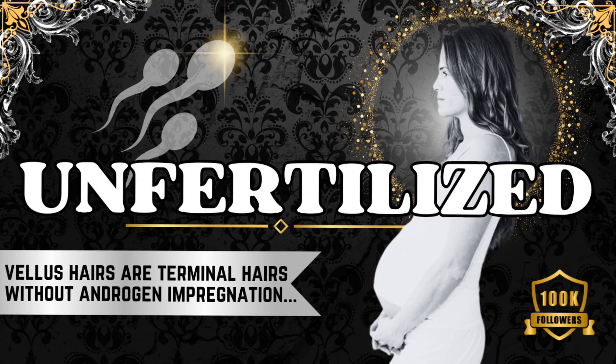If you see miniaturized hairs or villus hairs, I have good news. There is a great chance that you can get your terminal hairs back just as you left them. I am AQBS and this is Back to the Barber.